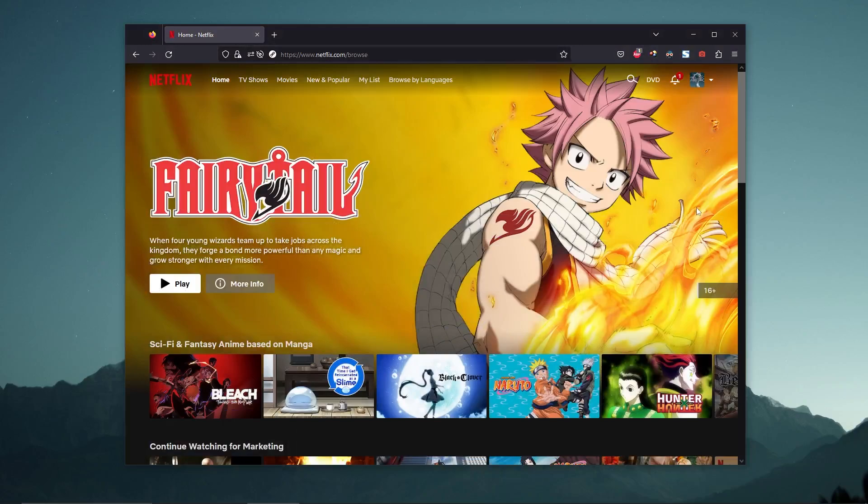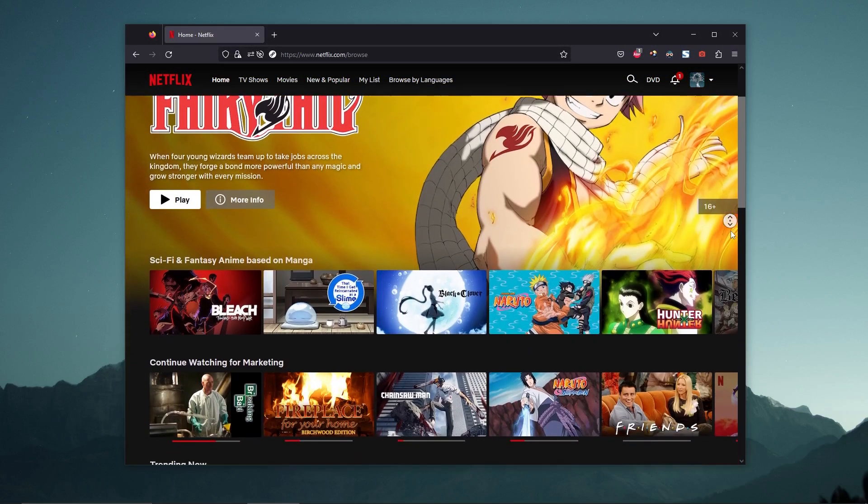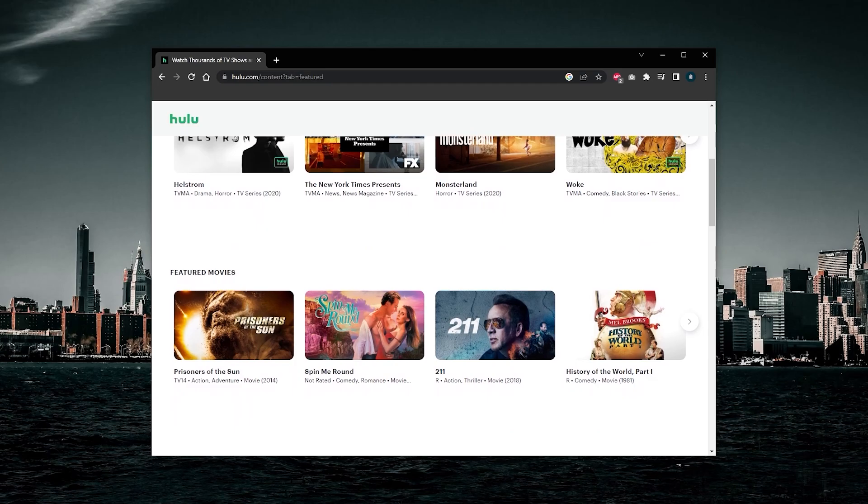Connecting to a Japanese server will allow you to connect to a Japanese IP address, making it appear as if you're located in Japan. After connecting, you can access Japanese streaming services from anywhere in the world. Some popular options include Netflix Japan, Hulu Japan, and Amazon Prime Japan. Simply log into the service of your choice and start enjoying your favorite Japanese content.